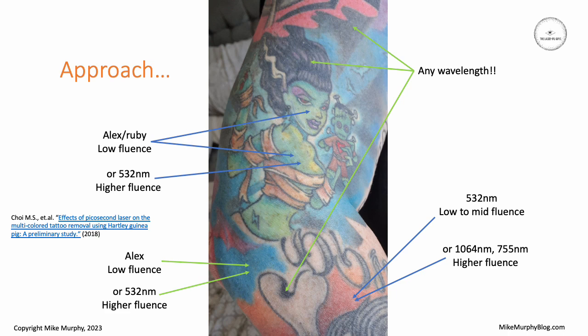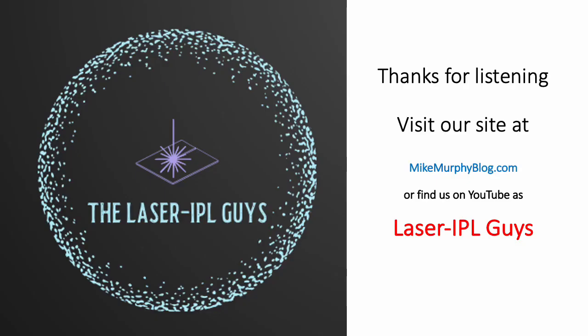There's a good paper by Choi who did a study back in 2018 and looked at the effects of picosecond and nanosecond lasers on multicolored tattoos, and he came up with some really interesting results. I haven't talked about pulse length at all in this presentation — this is purely wavelength related. I will talk about nanosecond and picosecond lasers in a future discussion.